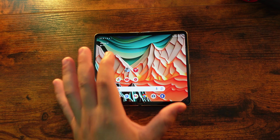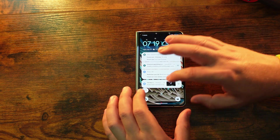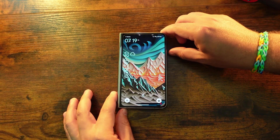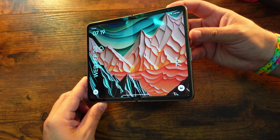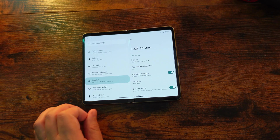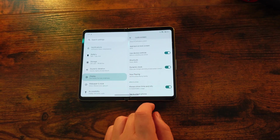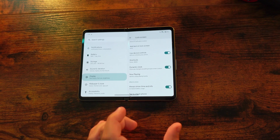Aside from these changes, you can now change the lock screen clock to not display two lines. Depending on your settings, you have a one-line clock or a two-line clock. If you go into Settings, then Display and Lock Screen, you now have a dynamic clock option that says the clock size changes according to the lock screen content. You can turn this on or off — I keep it on, so you will get that multi-line clock rather than just a single line if you want.